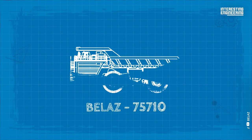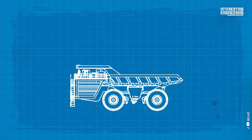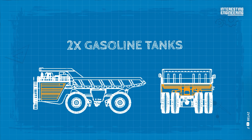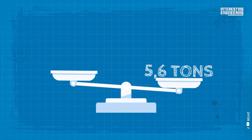Its tank capacity is one of the biggest proofs of these features. This beast has a fuel tank that is 56 times bigger. This Bellas actually has two gasoline tanks, each equally divided. Although 5.6 tons of fuel may seem like a lot, it is little in comparison to the weight of the truck.